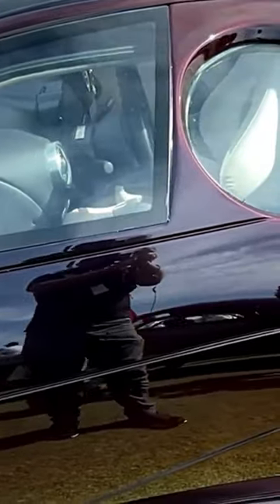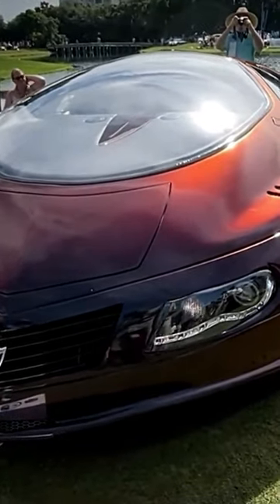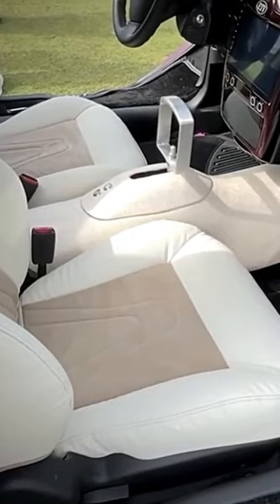With its scissor doors, gullwing windows, a Chevy 2.0-liter supercharged motor, and dual batteries, this car is sure to blow you away in every manner possible.